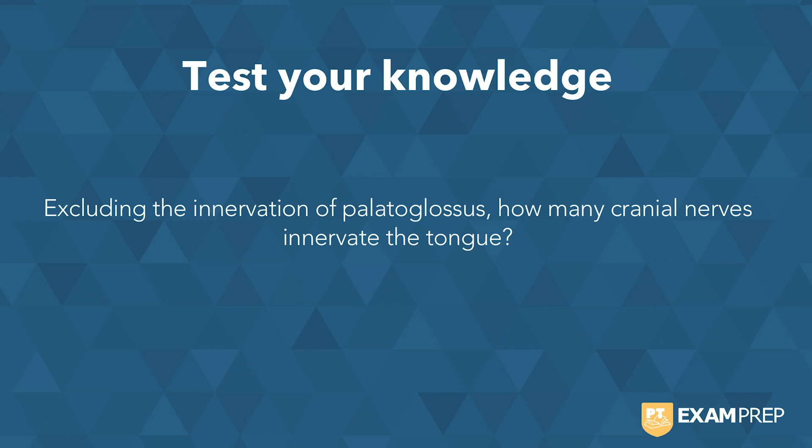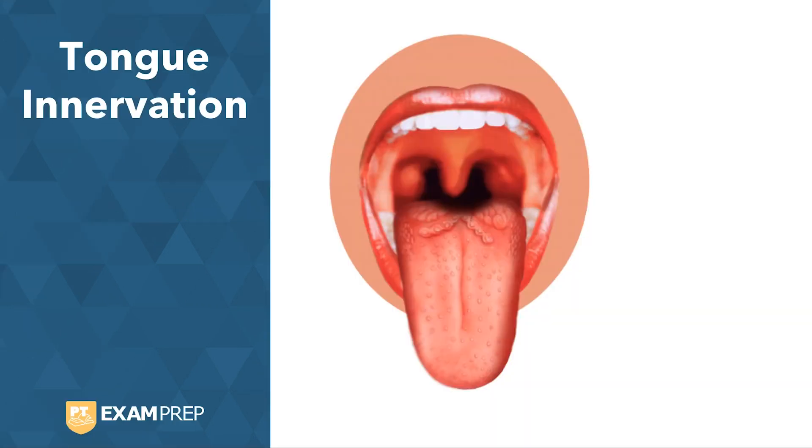All right, let's take a look. The tongue innervation can be broken into three categories: sensory, special sensory or taste, and motor. We'll break those up.